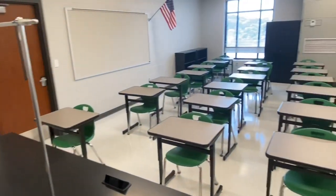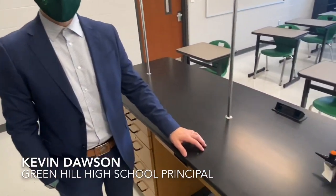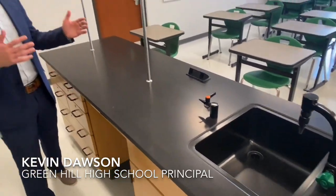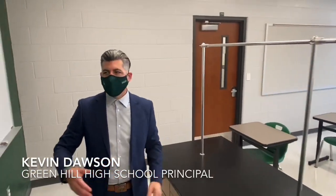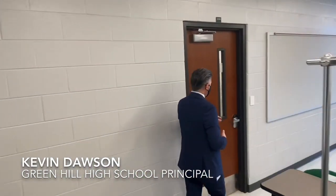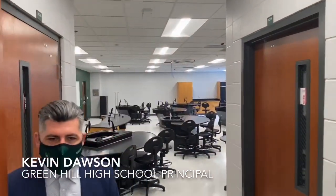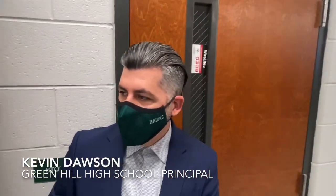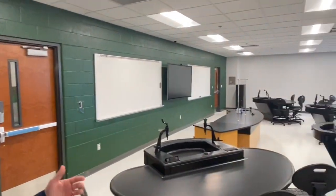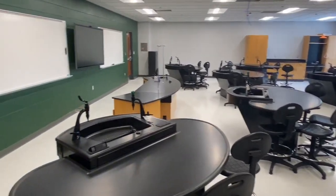Now we've entered the portion of the building with classrooms involving science classes. So the difference in this classroom is you've got the demonstration area for the science instructor, but the same layout with student furniture and then the display over to the side that the teacher can use for lecture purposes. One of the other differences is you'll see this door — it's a connector that goes into the adjoining lab. The teacher can teach the instruction, lecture, do demonstrations, and then bring the students over to this area where they can do the lab experiments and demonstrations themselves to get the hands-on aspect of the learning.